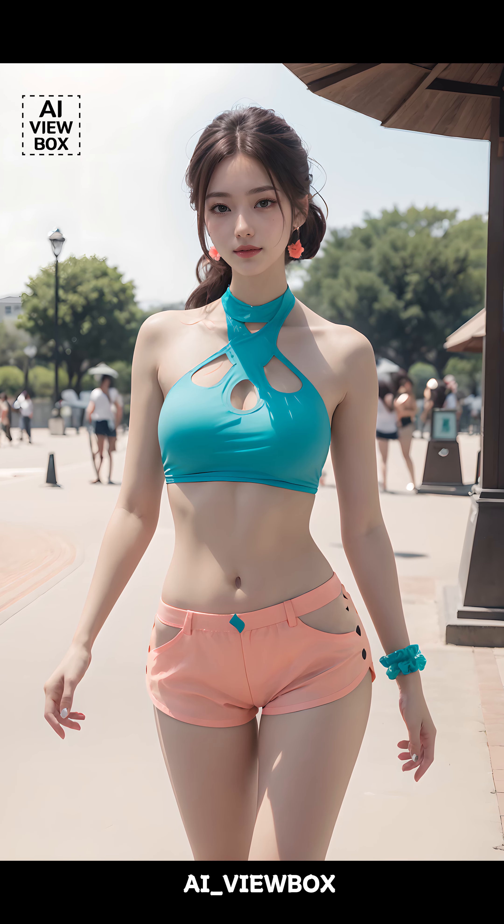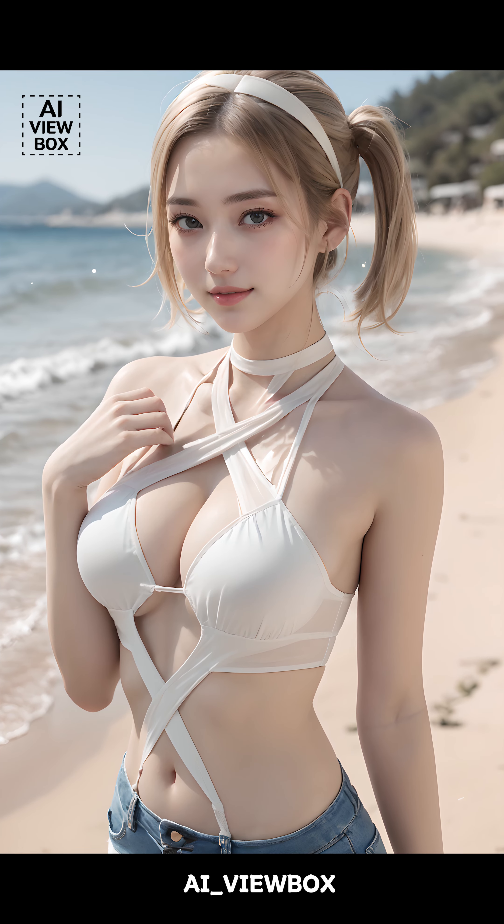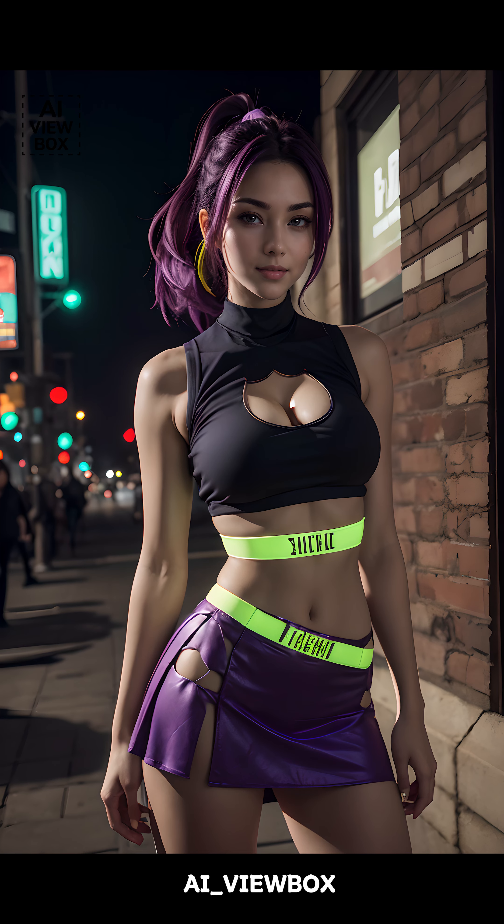Now the focus is on adding unique details and playing with proportions to create a more fashion-forward look. Pair these tops with high-waisted shorts or skirts for a chic summer outfit.